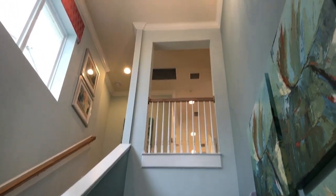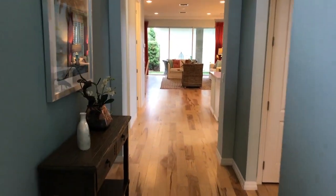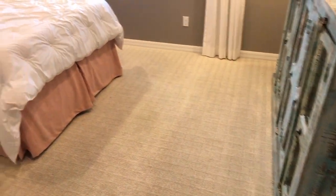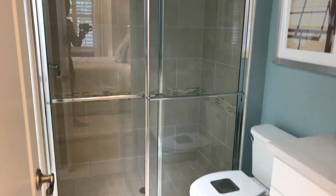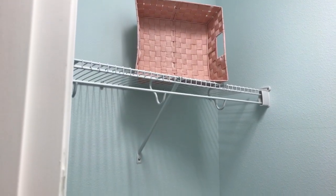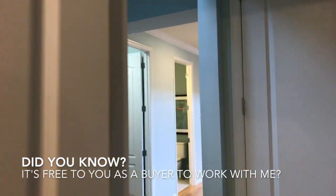Right as you walk in, there's a nice tall foyer with stairs going up. To our right, we have bedroom number one. This is a three-bedroom home, but it has one guest room on the main floor with a full bath. I love the shaker doors there. The closet has tile in it, and there are plantation shutters — very, very pretty.